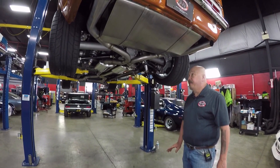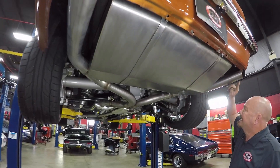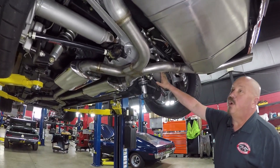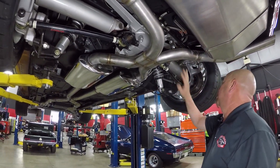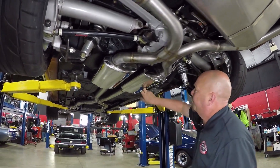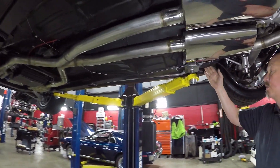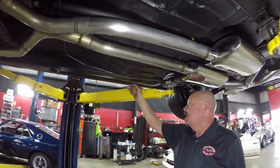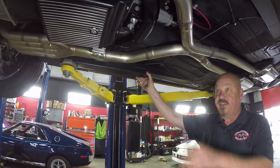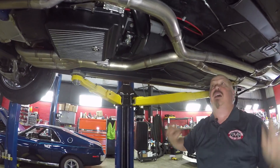We're underneath this '68 Camaro now and she is just pretty underneath. Look at that stainless steel tank and those TIG welds — beautiful. Stainless steel exhaust with beautiful TIG welds. We've got C4 Corvette suspension under here looking great. 355 gear and it is posi. Coilovers holding it up, some brightly polished mufflers making it sound cool. It's got the original Camaro frame — the pinch weld looks good. Brand new fuel lines going front to back, and an aftermarket front frame setup with the Corvette suspension tied to it, with frame ties tying it right back.